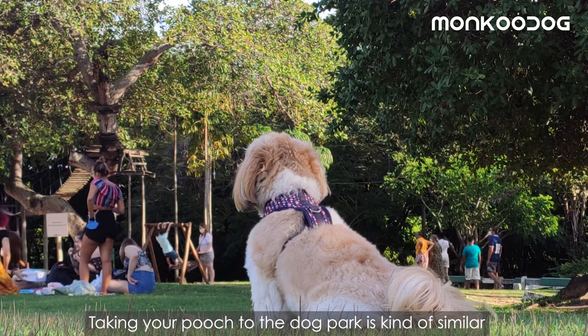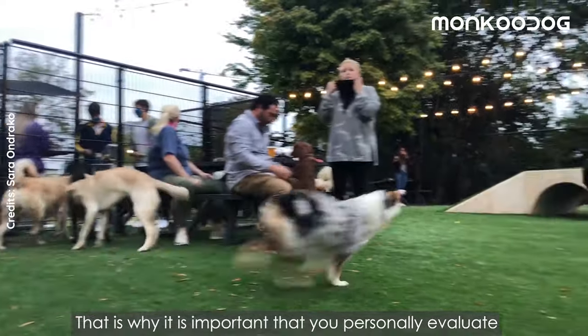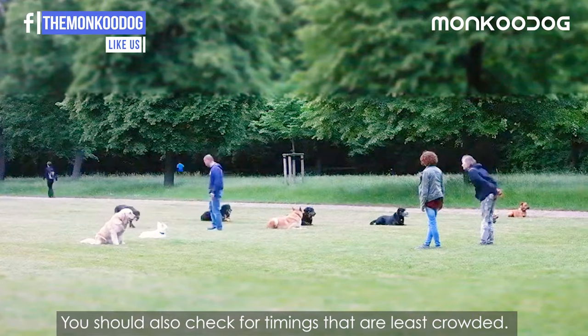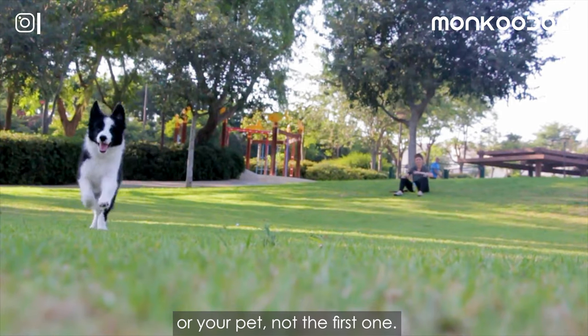Number one: assess and evaluate. Taking your pooch to the dog park is kind of similar to taking your kids to a preschool. That is why it is important that you personally evaluate the pros and cons of the dog park before you even take your dog there. You should also check for timings that are least crowded. Remember to pick the right dog park for your pet, not the first one.